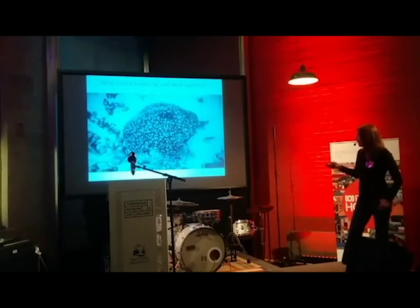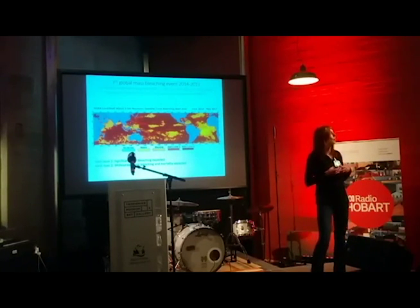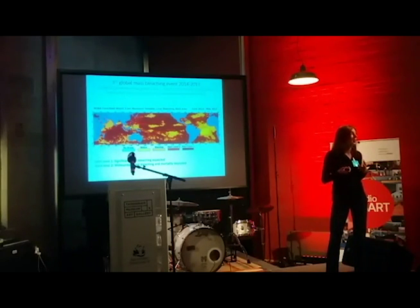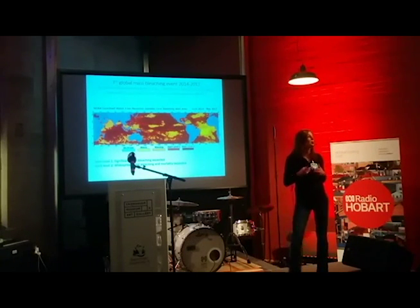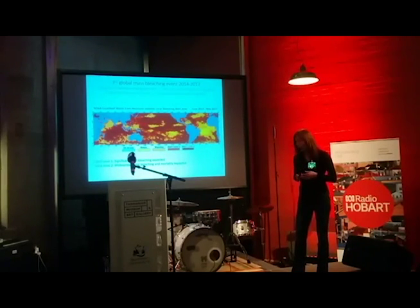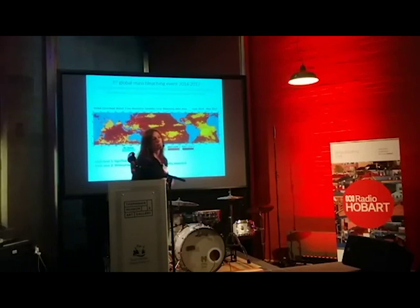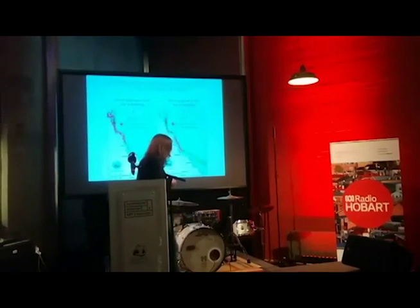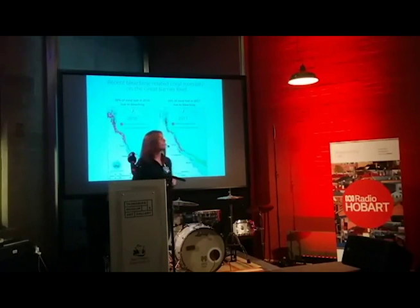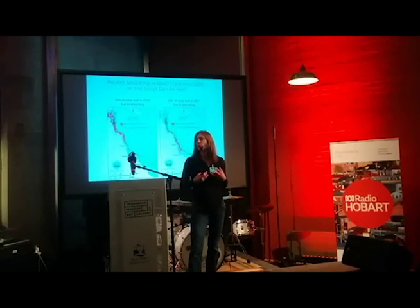Sometimes bleaching events are fairly isolated, but other times they can occur across all of the tropics — these are global mass bleaching events. Since we started recording, there have been three global mass bleaching events. The last one, between 2014 and 2017, was the most severe, with more than 70 percent of reefs in the world bleaching and suffering severe mortality. On the Great Barrier Reef, we had two back-to-back mass bleaching events in 2016 and 2017, and over those two years we lost almost half of the corals present.